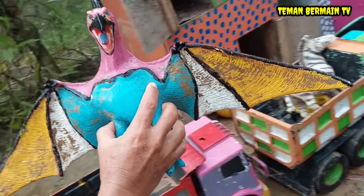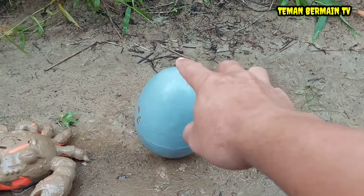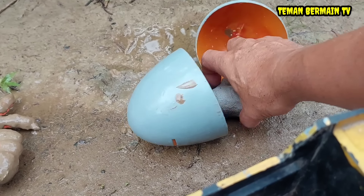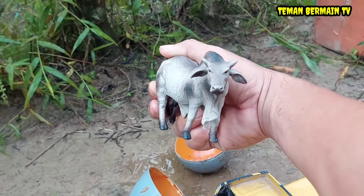Wow, keren betul! Oke teman-teman, ada telur lagi nih, telur besar warna abu-abu. Di dalamnya ada hewan yang berwarna abu-abu juga. Ini namanya sapi India.